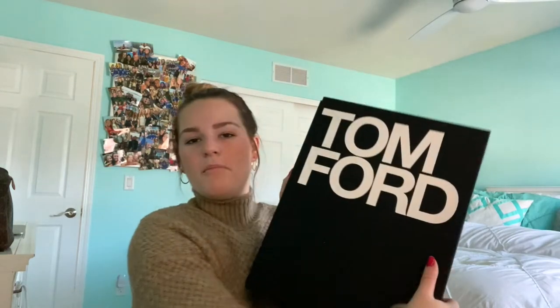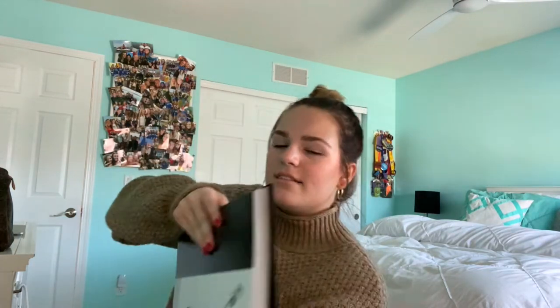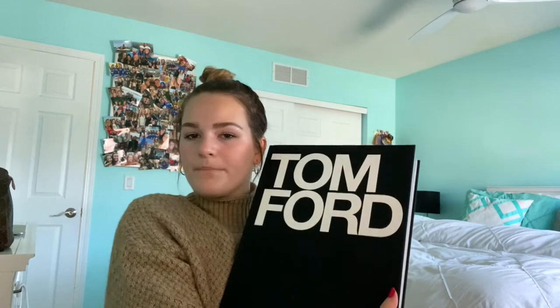And for my last gift, which is probably one of my favorite gifts ever, I got this Tom Ford book. It's really cool — I'm pretty sure he's one of the designers of Gucci. It's just like a coffee table book; I'm so excited to put this on my dresser or nightstand. It has a lot of his designs in here, which is really cool because I love fashion and love reading this stuff. I'm so excited to put flowers on it. That's it for my Christmas haul — thank you guys so much for watching, like and subscribe, and I'll see you guys in my next one. Bye!